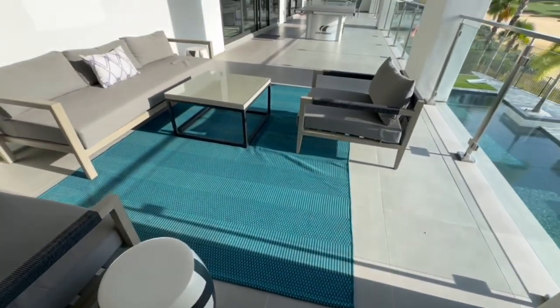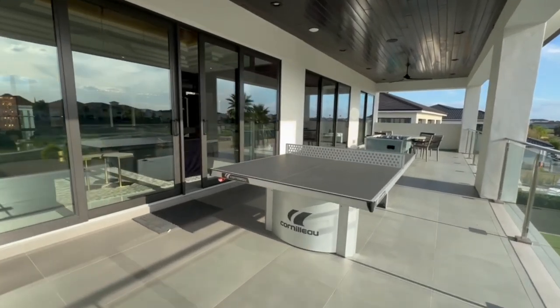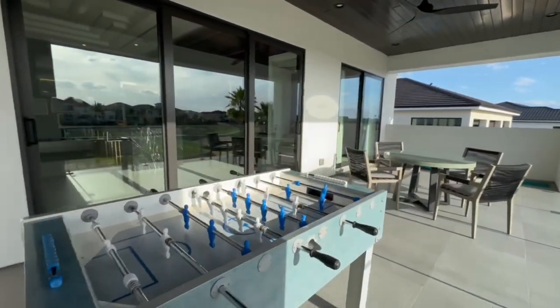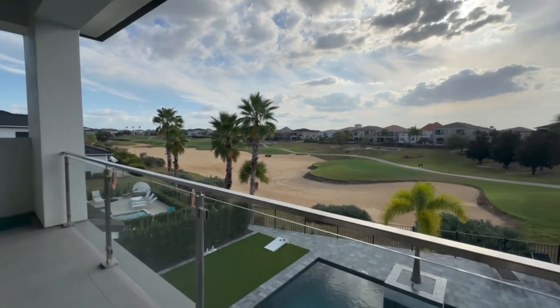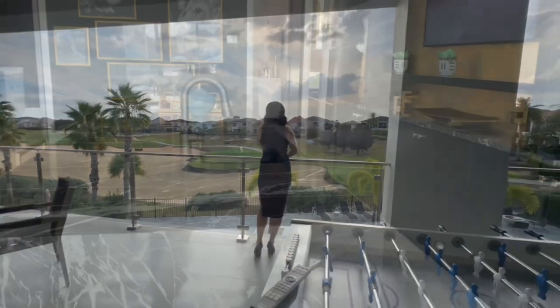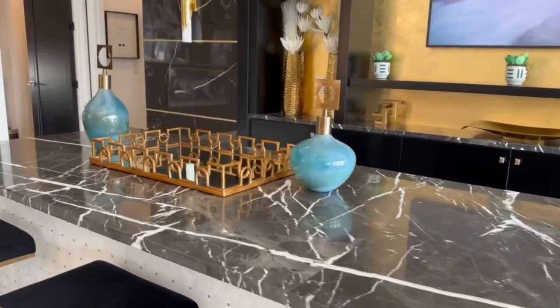Let's pop outside again to check out this massive second-story patio that spans the entire backside of the house, adding even more room for entertainment. This balcony provides an overlook of not only the gorgeous pool but the Jack Nicklaus golf course as well. Now we're back inside to check out more details of this gorgeous bar on the second floor — this marble backsplash with the tones of gold, I just think it's the prettiest thing.